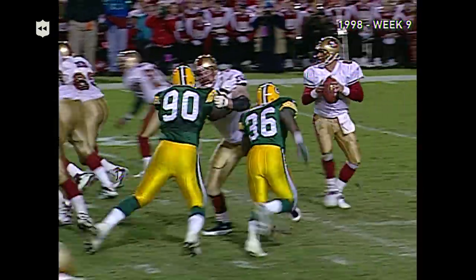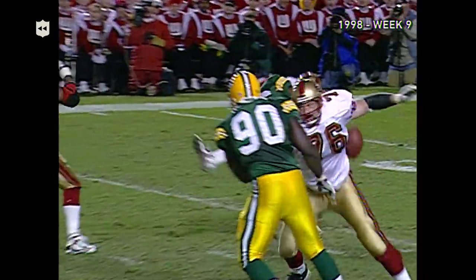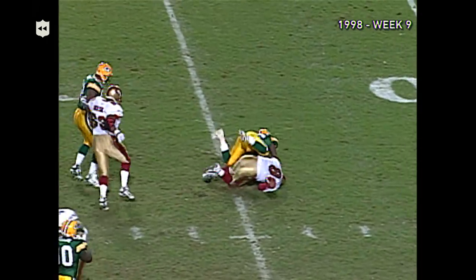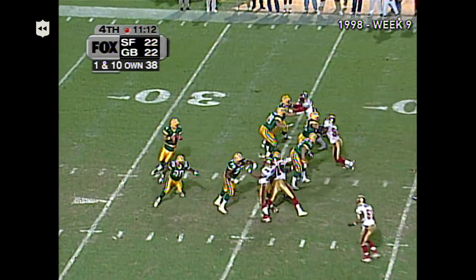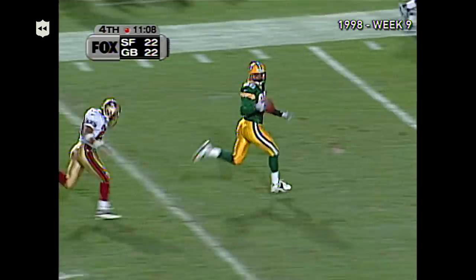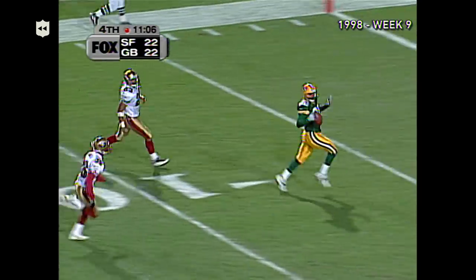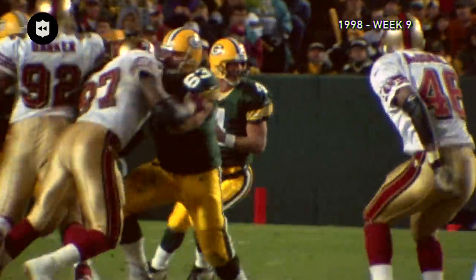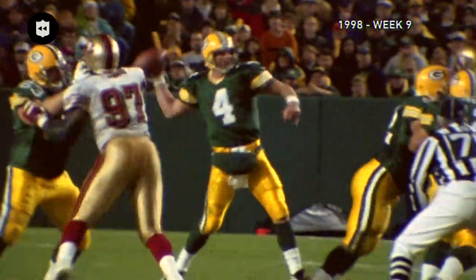The guy that blitzed was Butler — Royce Butler. Steve Young says he's got to know where he is on every play. Harris is the deep back as Favre drops. Off to the races is Antonio Freeman — touchdown! And the Packers take the lead in the ballgame.